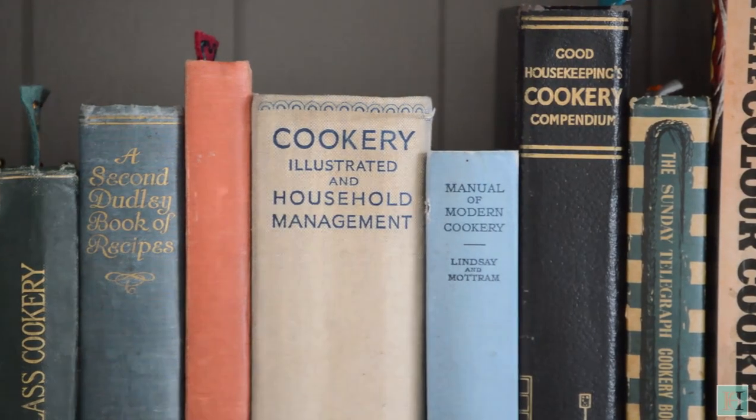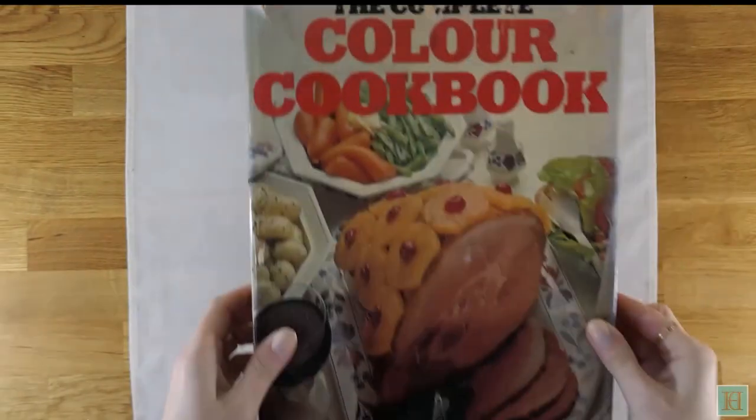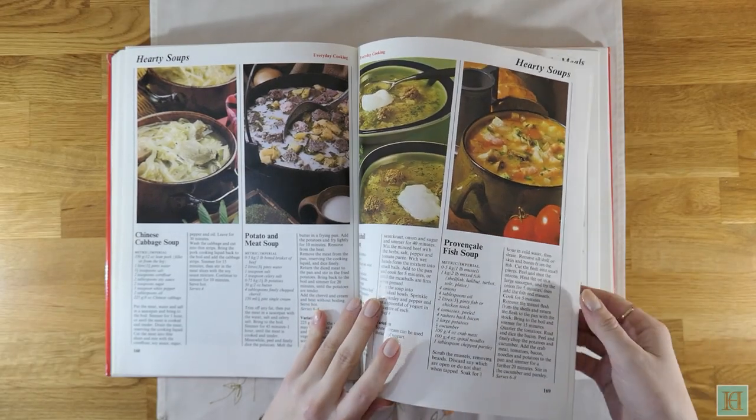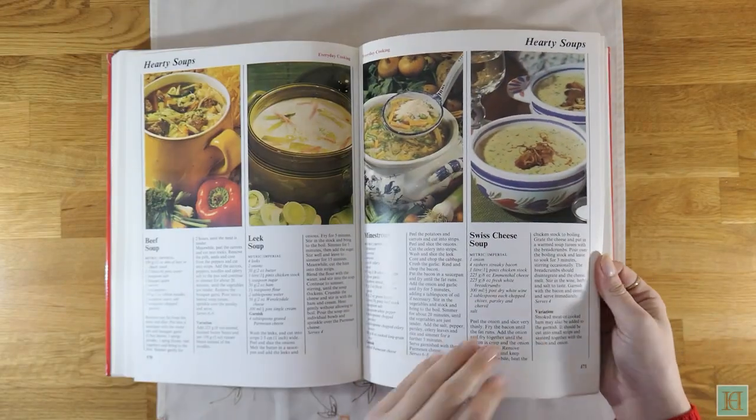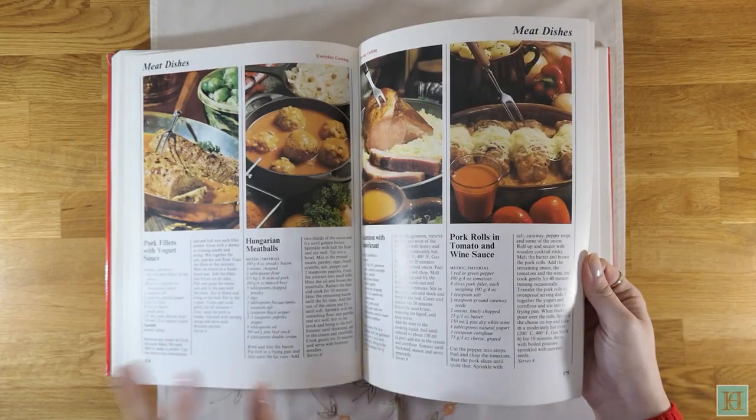Today we'll be introducing the youngest cookbooks in our collection that were printed in the 1950s, 60s, 70s and 80s. The books you'll see today are generally bigger, more colourful and with more variety in terms of world cuisine and flavour combinations than the older books we have.